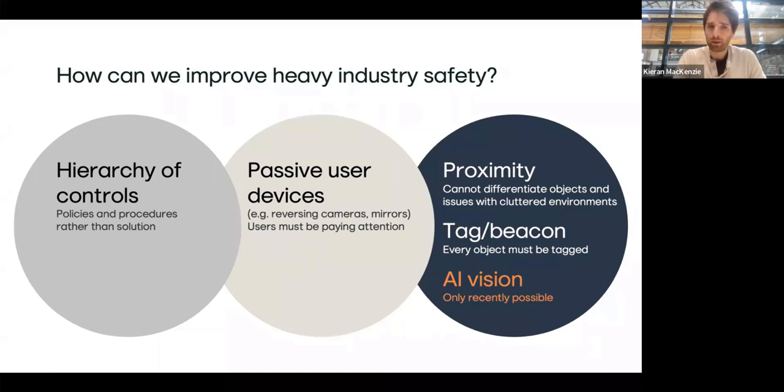If we take a step back — how would we typically approach improving safety? Hierarchy of controls has been very successful over decades. But we're dealing with people, and people forget, do silly things because they're tired or can't see. The next stage of intervention involves passive devices like cameras and 360-degree cameras — they work only if you're paying attention. Proximity systems like radar alert you that something is there, but not what that thing is, which is problematic on heavy industry sites where there are lots of objects close by.